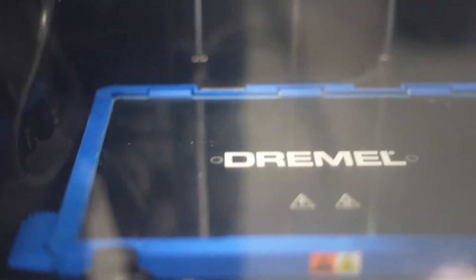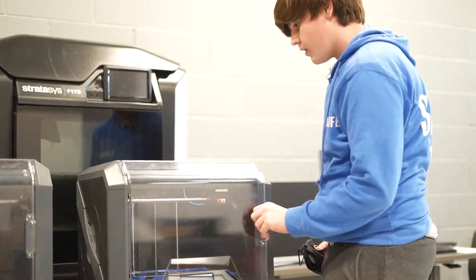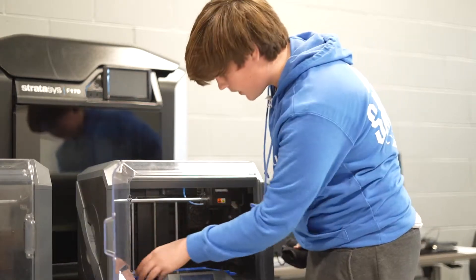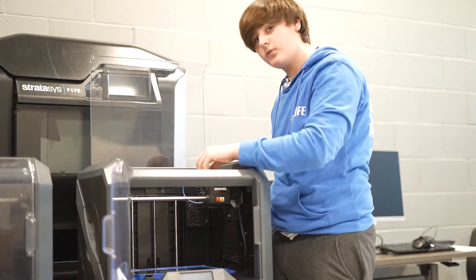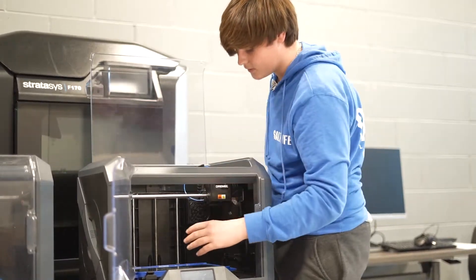This is our Dremel DigiLab 3D printers. Right here it has a little pad that it prints out on. It has the filament that goes into this little nozzle, and it heats up and then pours it out on here to where it hardens up and makes like a picture or a model of something.